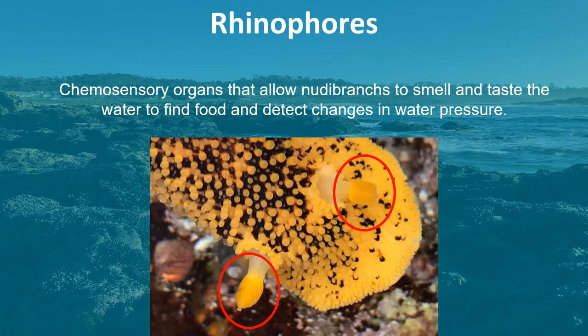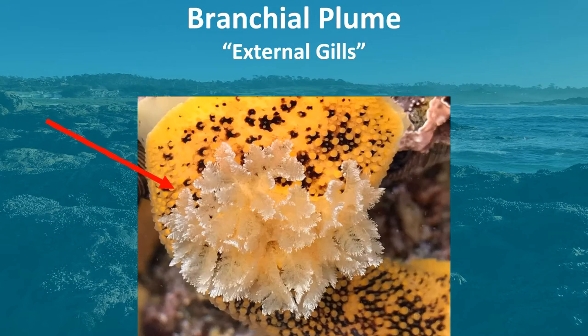Just like insect antennae, rhinophores are rod-like structures that allow nudibranchs to smell and taste the water to find food and detect changes in water pressure. Branchial plumes are external gills that allow nudibranchs to breathe underwater and are located on their backs.